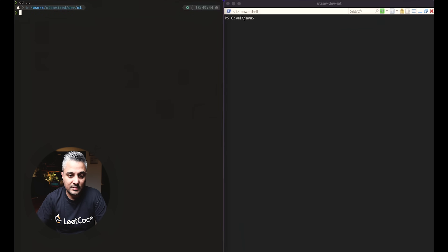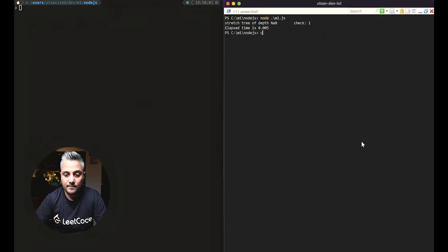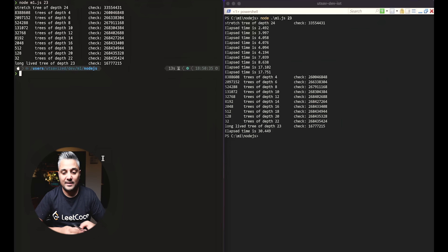Now let's go to Node.js. Starting with the desktop first — running Node with 23 nodes on both machines. The desktop completed in 30.4 seconds, while the M1 Mac did it in just 13 seconds. That's amazing — just over twice as fast.